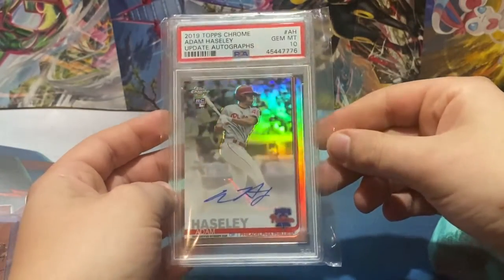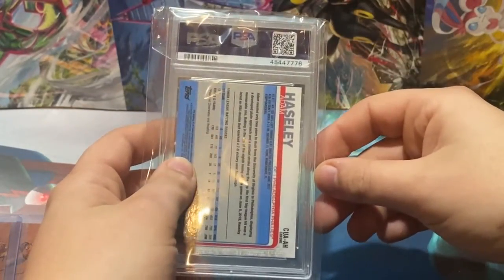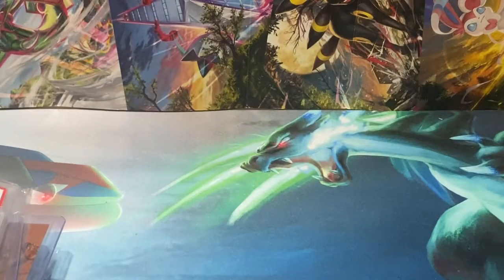We have a graded card — an Adam Haseley 2019 Topps Chrome Update autograph, PSA 10. You know, I was always big on Haseley when they brought him in, but he just fell out of favor with the organization, I guess.